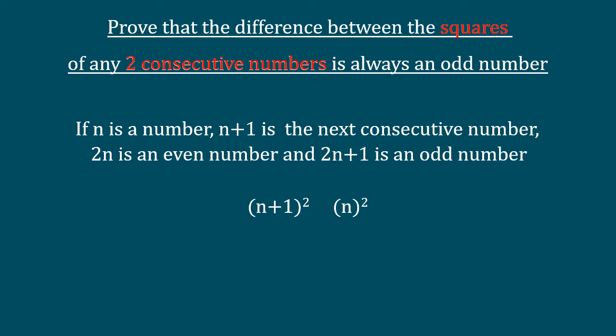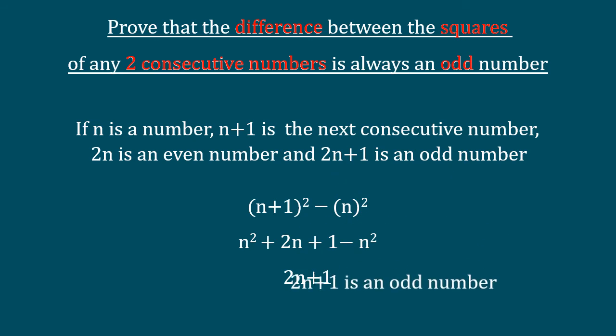Start by squaring the numbers and, as the question says the difference, we subtract one from the other. Multiplying out the brackets and collecting like terms leaves us with proof that this is an odd number.